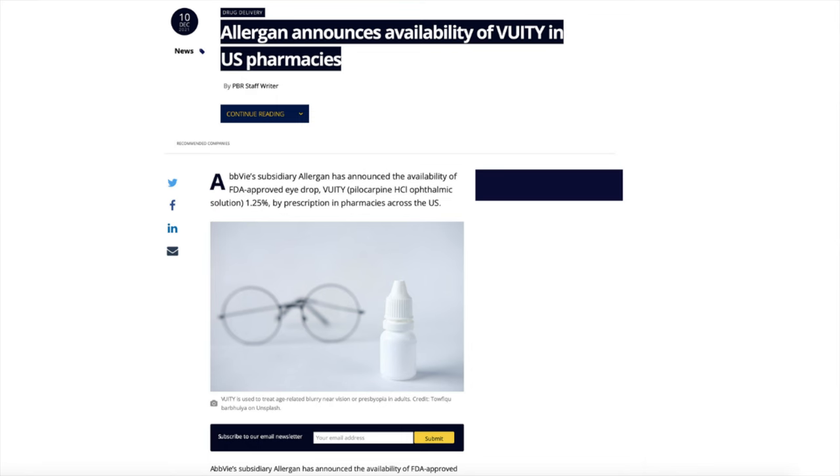Allergan, one of eight companies right now working on an eye drop to replace those pesky reading glasses, is out on the market. It got FDA approval in late October, and it is now in pharmacies. You can ask your eye doctor to prescribe you that drop and see how you do with it. It works by shrinking the pupil a little bit.